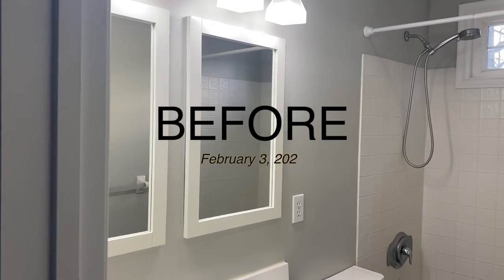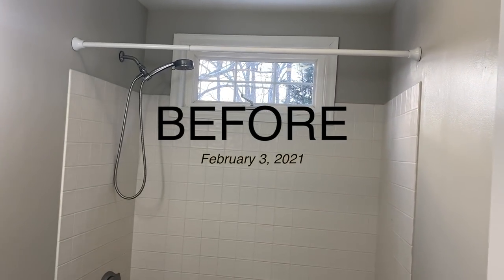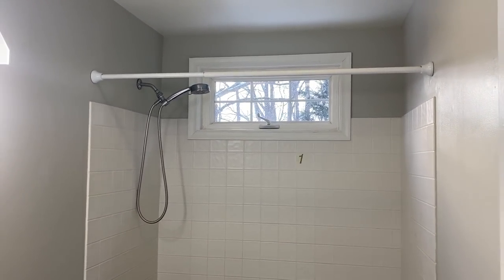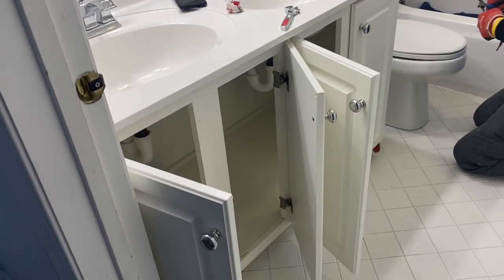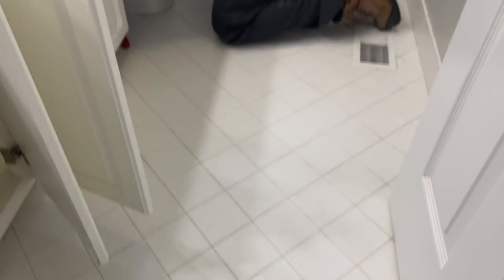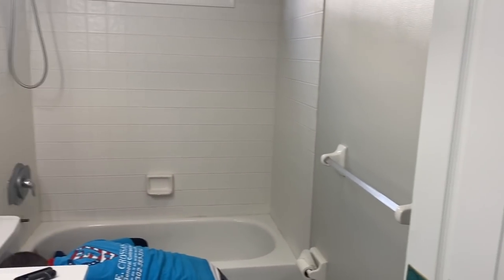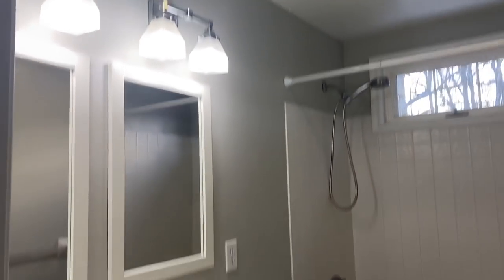Here is the bathroom before — just a standard bathroom, not updated. There's already a worker here removing stuff, but I forgot to take a picture so I'm doing a little video. There's the floor and there's the shower — that's it. It's a really small bathroom, and I'm going to show you the process of how it transforms.